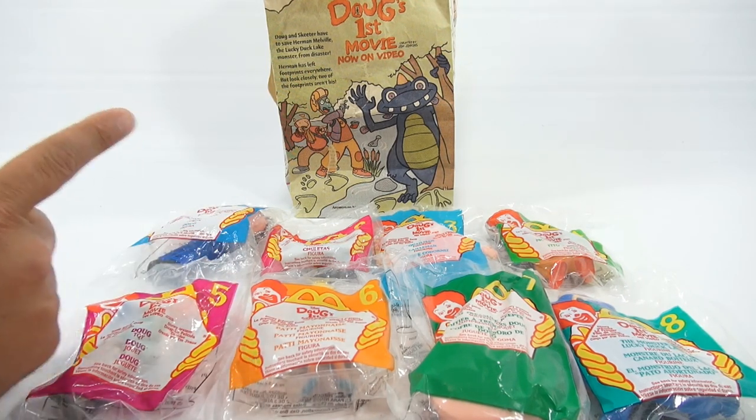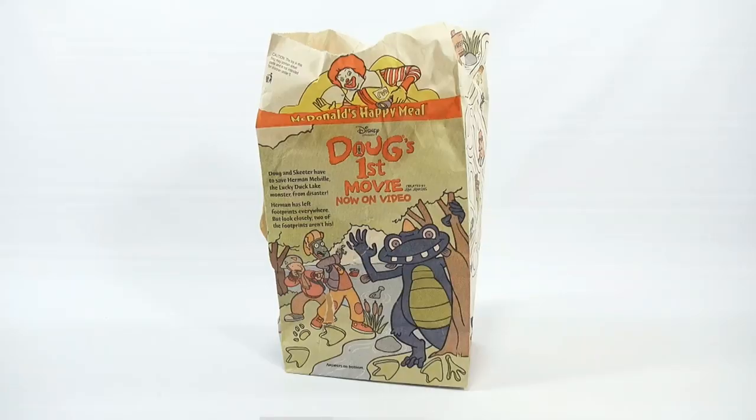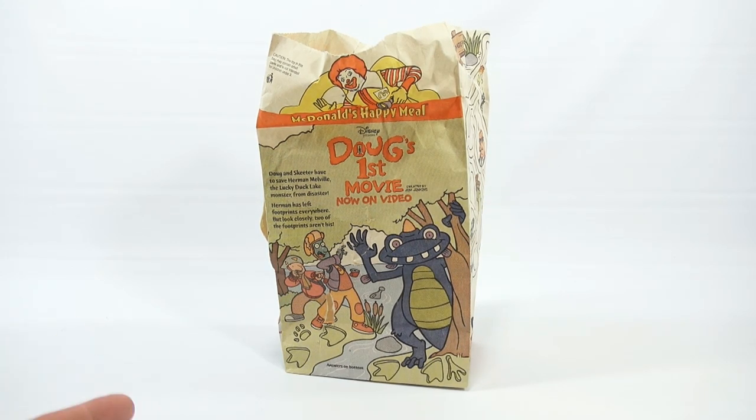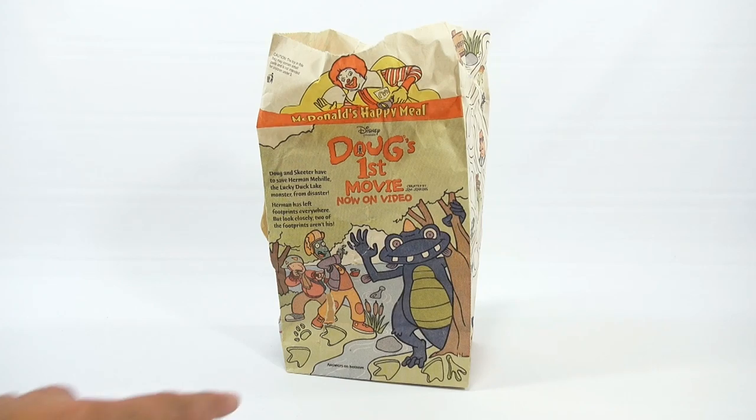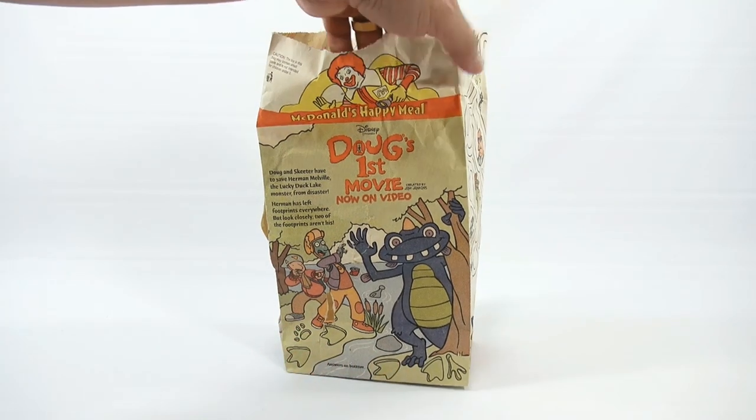I'll move the toys out of the way and let's take a look at the bag. So here's the bag — it's not in the greatest condition, but imagine back in 1999, someone going to the drive-thru, ordering the food, and keeping the bag. It says Doug's First Movie, now on video. Doug and Skeeter have to save Herman Melville, the Lucky Duck Lake monster, from disaster. Herman has left footprints everywhere, but look closely — two of the footprints are his. Answers on bottom.